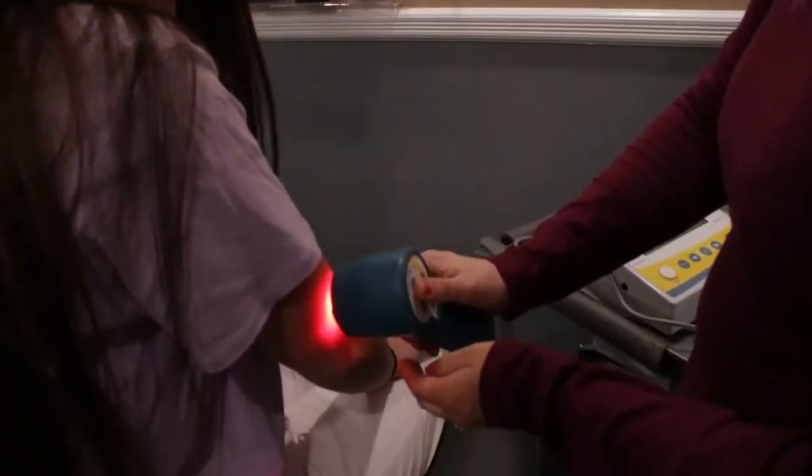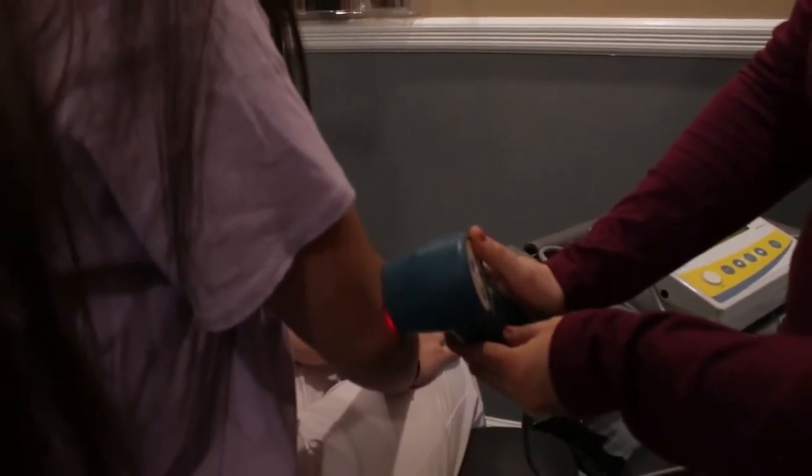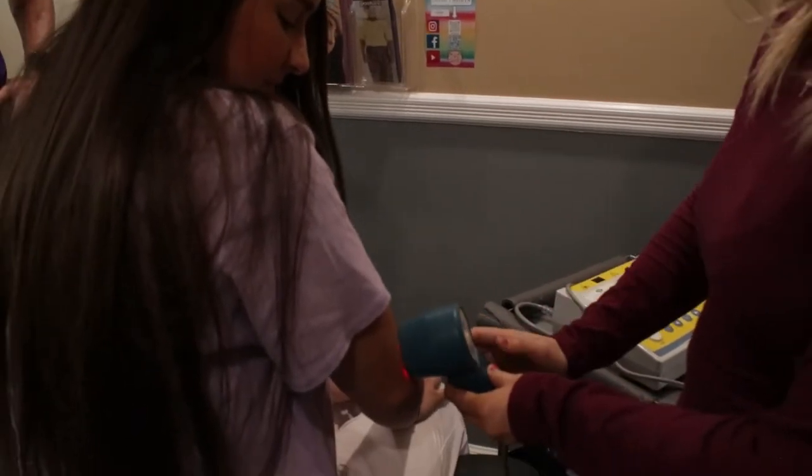Cold laser is an absolutely phenomenal therapy that helps speed up the inflammatory process, thereby reducing your amount of swelling and inflammation in literally about half the time.